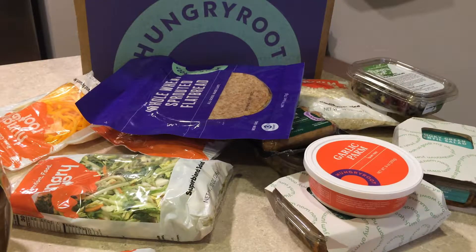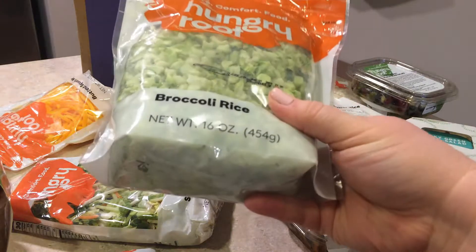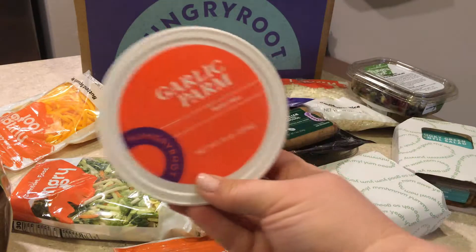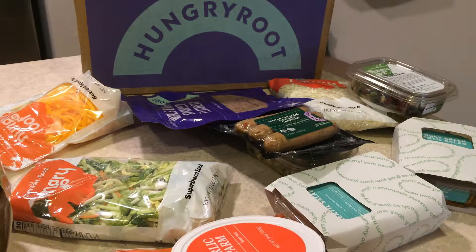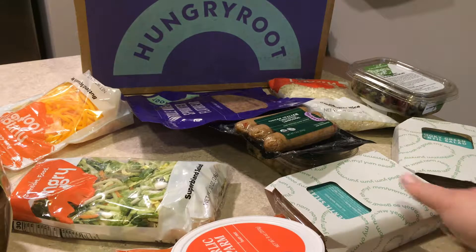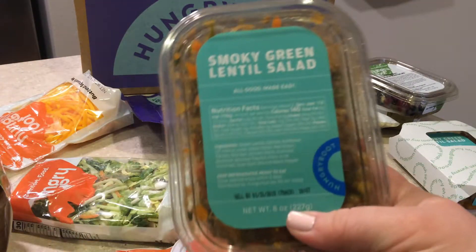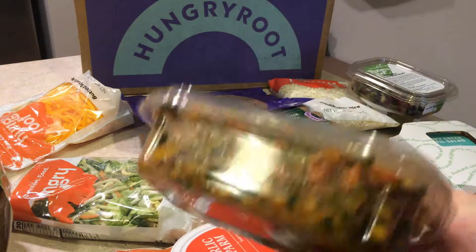I also ordered the smoky lentil broccoli bake. We have 16 ounces of broccoli rice, and then a garlic parm sauce — that's a new sauce and I'm so excited to try it, though it might actually be the caesar sauce, I'm not sure. And then there's a smoky green lentil salad that comes packaged and you just slide the top off — it's lentils, carrots, yellow pepper, and some herbs and spices.